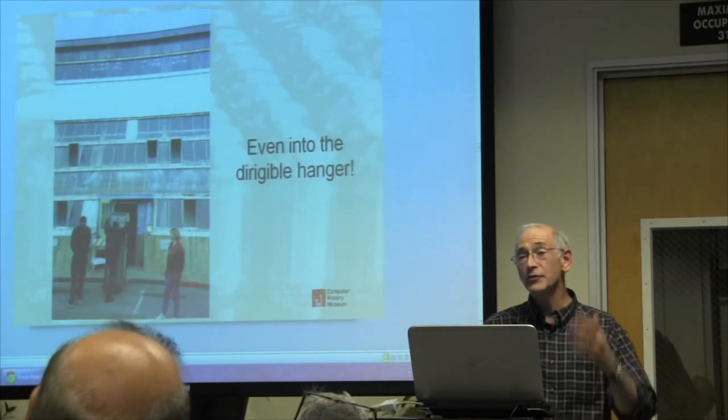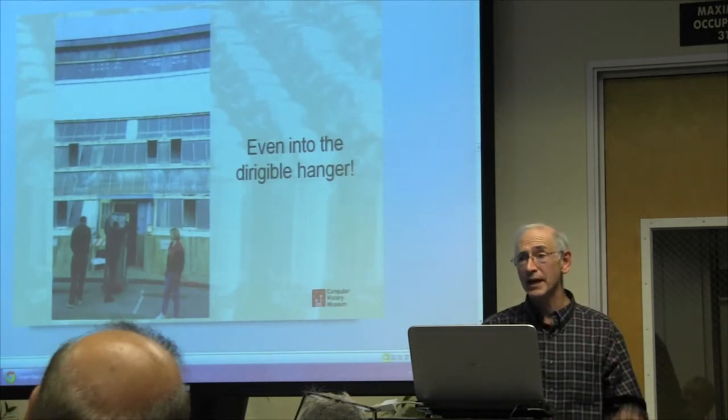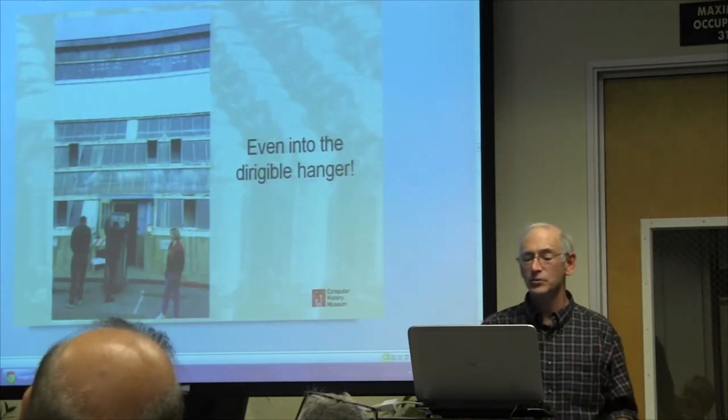That is SAGE — about the same size. We even moved some stuff into the dirigible hangar. It had all this storage on the side walls.